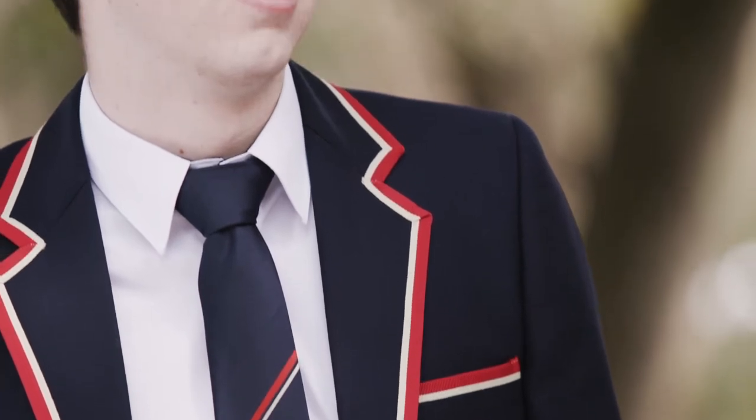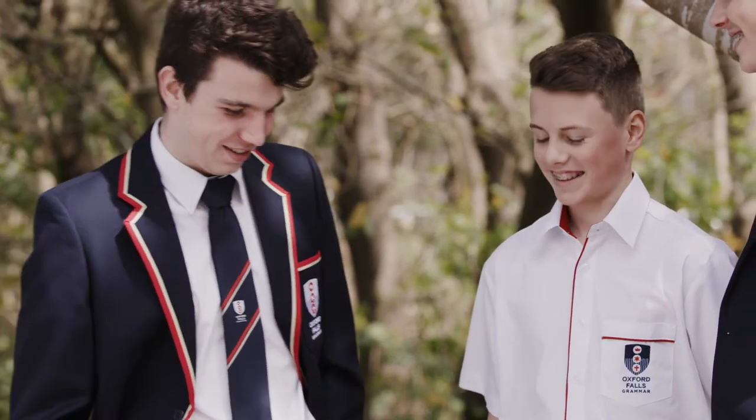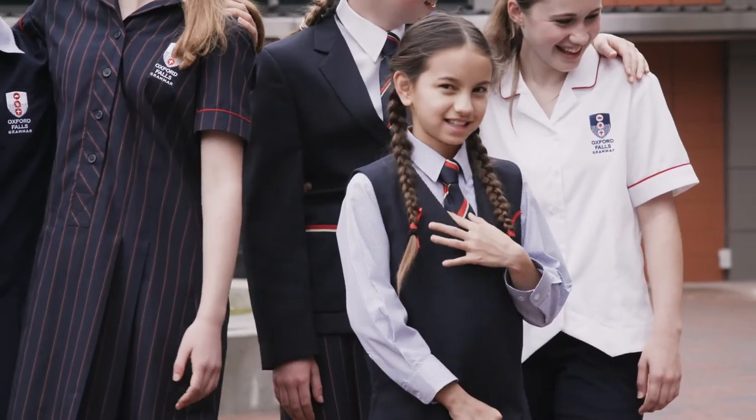We've come up with uniforms that are comfortable to wear and attractive to look at. Our aim was to make them purpose-fit and flattering — a uniform that promotes pride and that students actually want to wear.